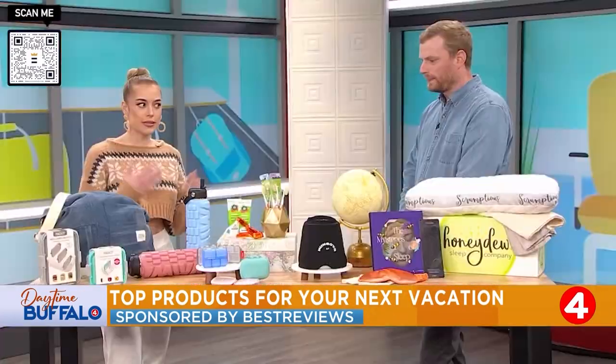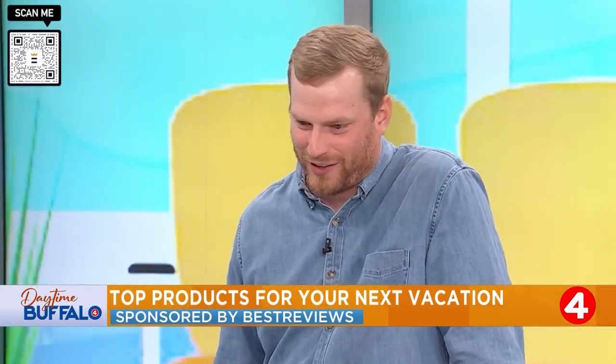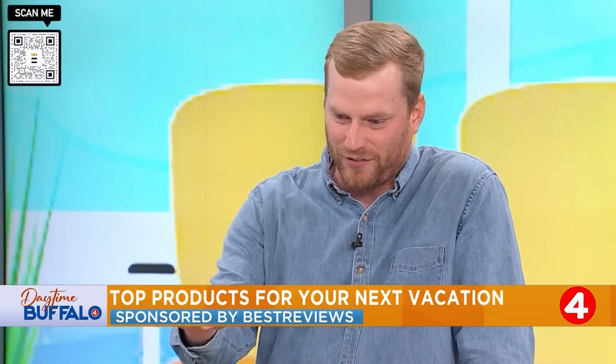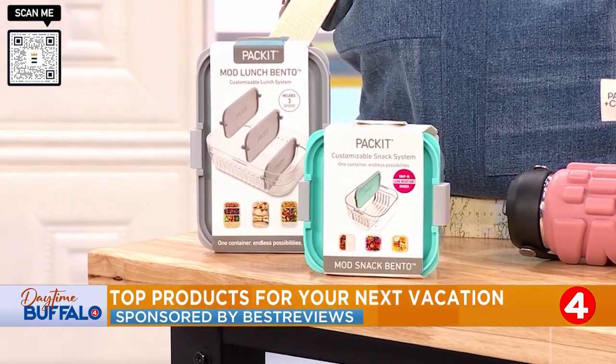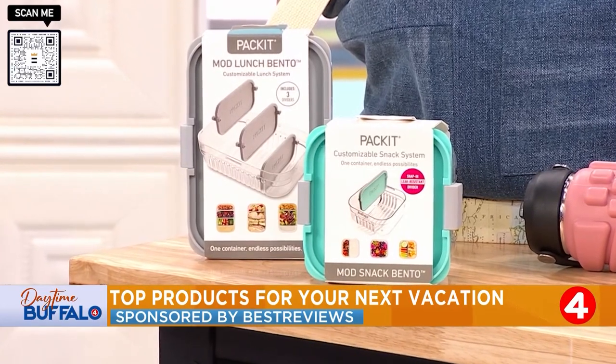And what if you want to put snacks in this bag for traveling? Again, you're talking about moms, and as a parent myself, I know that you don't go anywhere without some snacks to bring with you. What we have here in front from Pack It is this snack tray, and the one behind it is a great item for all year round — it's a bento box from Pack It. Amazing.